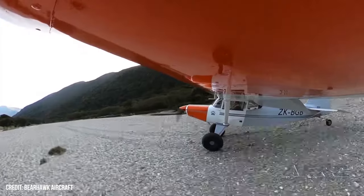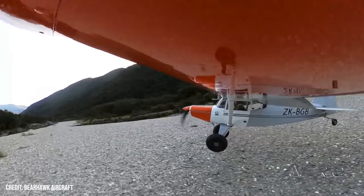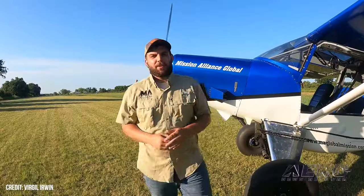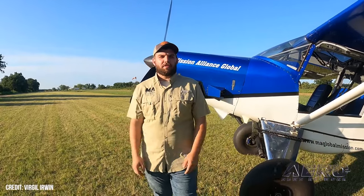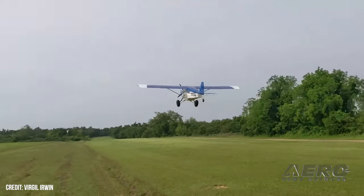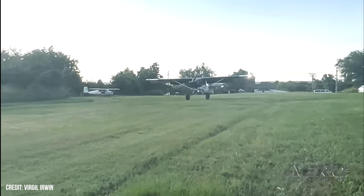Bearhawk Aircraft's outgoing owner Mark Goldberg said, "After turning 70 years old 20 months ago, I began to think it was time to let someone younger take charge of the company." The new company head, Virgil Irwin, took delivery of the family earlier this year. Originally, Irwin joined the fold as a customer, searching for a rough-and-tumble mission-ready aircraft that provided truly livable mission readiness. He became the first owner of a Bearhawk Model 5 kit after talking things over with Goldberg.